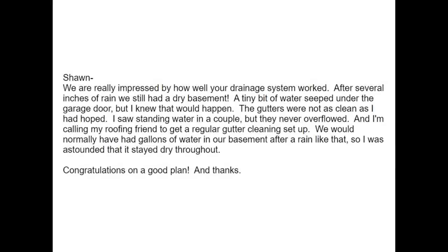I always contact my customers after the first big rainstorm and look at this reply that I got. They said: 'Sean, we were really impressed by how well your drainage system worked. After several inches of rain we still had a dry basement. A tiny bit of water seeped under the garage door but I knew that would happen. The gutters were not as clean as I had hoped — I saw standing water in a couple but they never overflowed. We would normally have had gallons of water in our basement after a rain like that, so I was astounded that it stayed dry throughout. Congratulations on a great plan and thanks.' What a great review to get back after asking how the system worked.